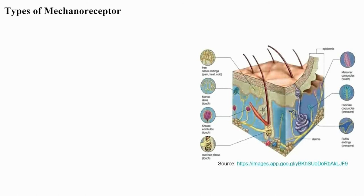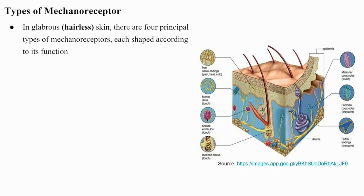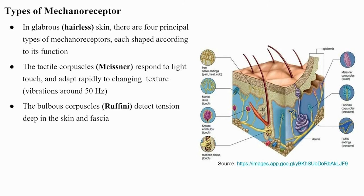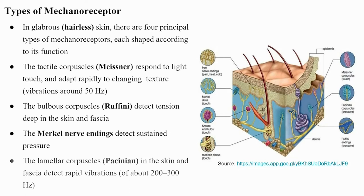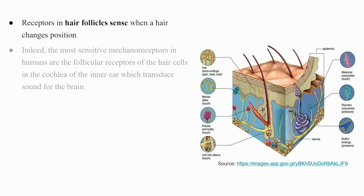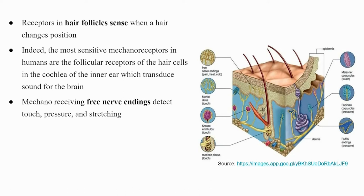In glabrous (hairless) skin, there are four principal types of mechanoreceptors: tactile corpuscles (Meissner) respond to light touch and adapt rapidly, detecting vibrations around 50 Hz; bulbous corpuscles (Ruffini) detect tension deep in the skin and fascia; Merkel nerve endings detect sustained pressure; and lamellar corpuscles (Pacinian) detect rapid vibrations of about 200–300 Hz. Receptors in hair follicles sense hair movement. The most sensitive mechanoreceptors in humans are the follicular hair cells in the cochlea of the inner ear, which transduce sound. Free nerve endings detect touch, pressure, and stretching.